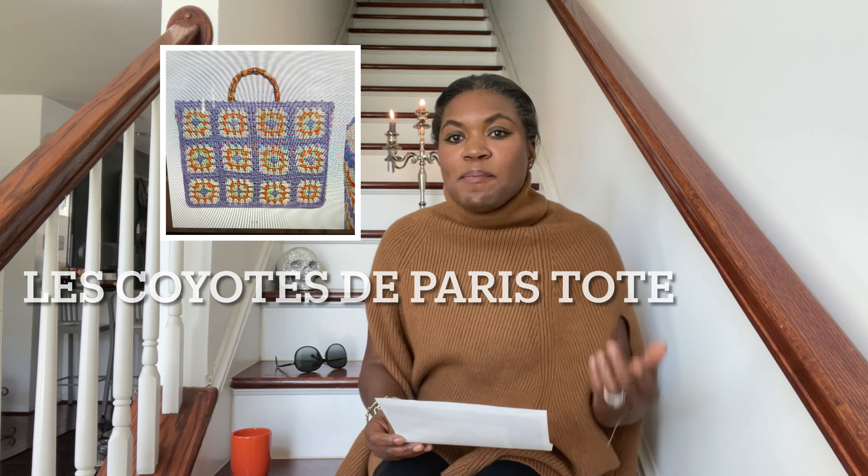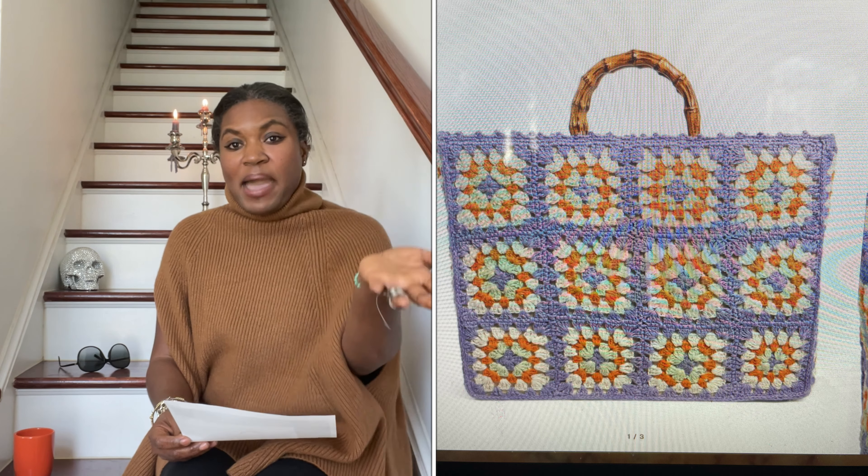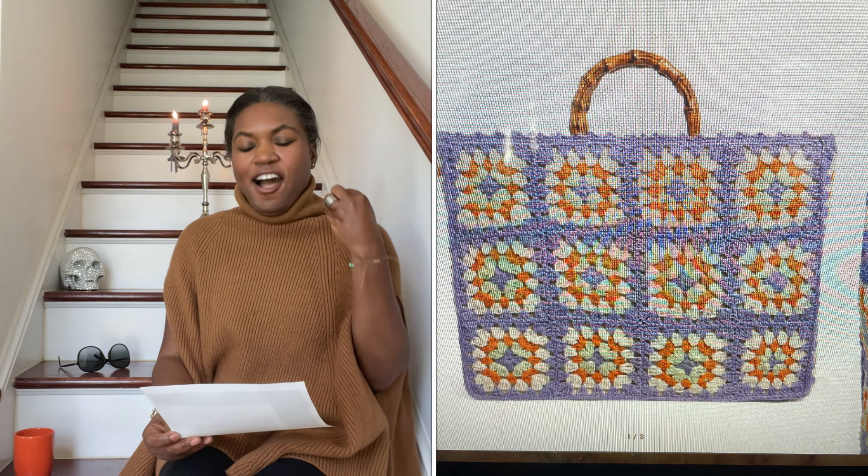Next up is a woven handheld tote bag with bamboo handles by Les Coyotes de Paris. This is adorable. I also pulled this bag off of Harrods' website. This bag retails for $134. The pastel lavender mixed in with the red, white, and pale green is something I am very partial to. This is an easy tote to carry for the summertime, and the price point makes it a feasible addition to a summer bag collection.